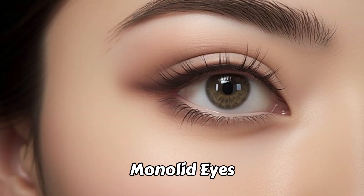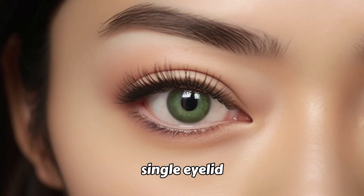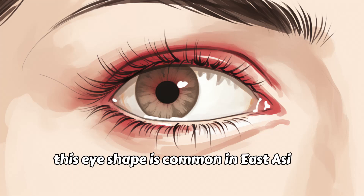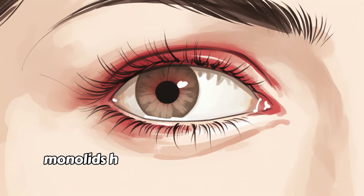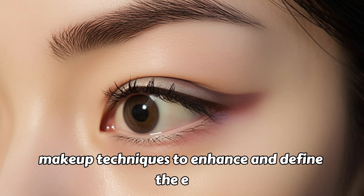Monolid Eyes. Monolid eyes lack a distinct crease on the eyelid, creating a smooth, single eyelid. This eye shape is common in East Asian populations. Monolids have a unique charm and often inspire creative makeup techniques to enhance and define the eyes.